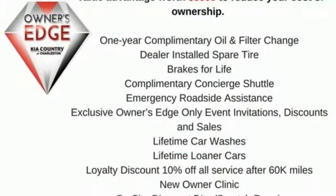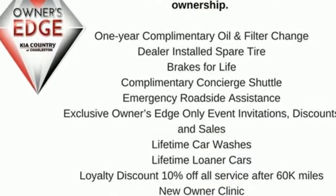Step into a Kia and be surprised. See it for yourself when you take it for a test drive.